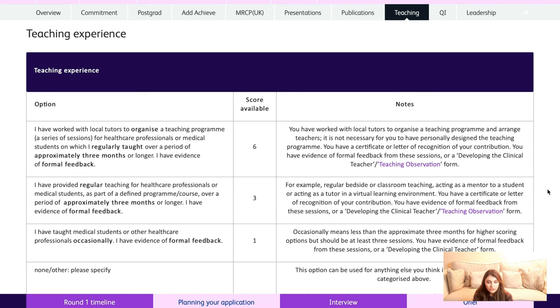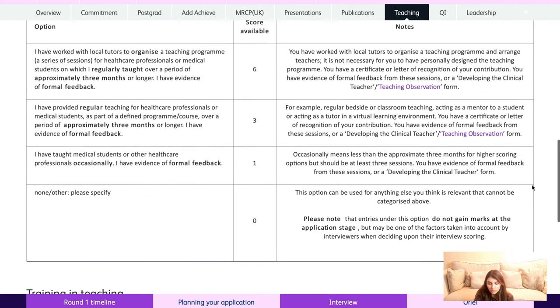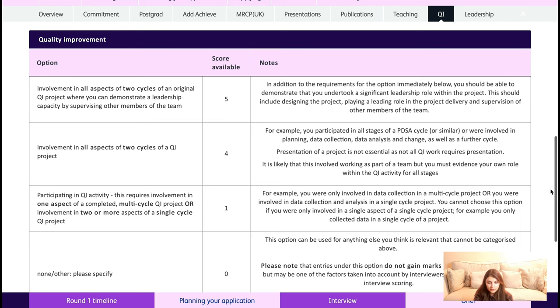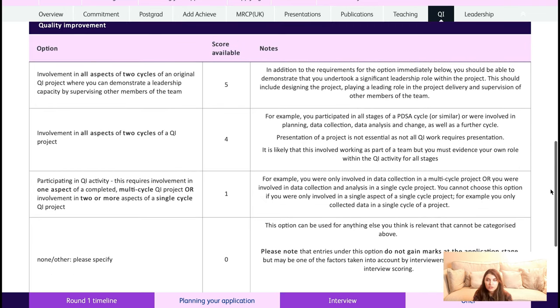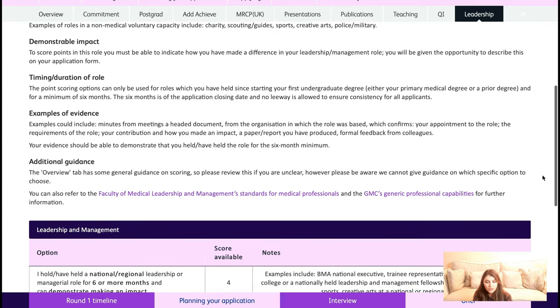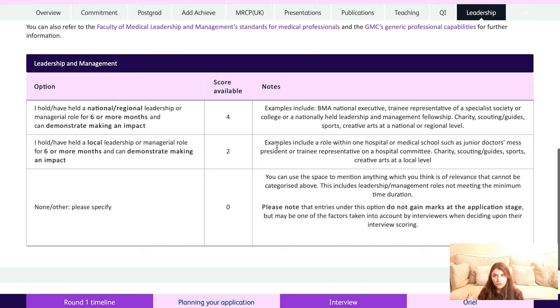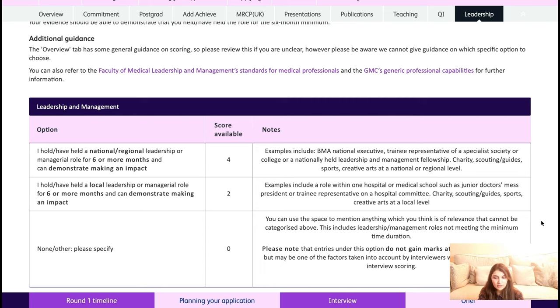For teaching, if you've worked with local tutors to organise a teaching programme for at least three months you'll get six points. For quality improvement, the maximum is five points, but you need to have completed two full cycles of the QI project and you must have led it. For leadership, holding a national or regional leadership role for six or more months gives maximum points — this doesn't have to be medical; it can be leading a football team, charity, scouting, guides, or creative arts at a national or regional level. The lowest is two points for any local leadership role.